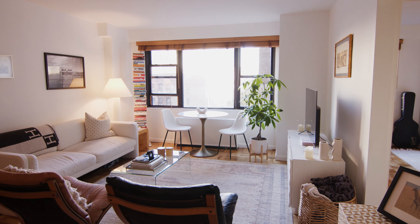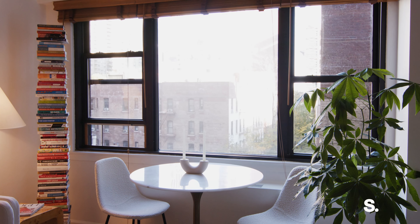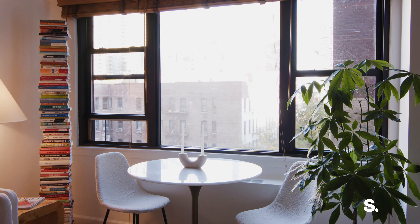Enter into the expansive 21-foot-long living and dining room, perfect for entertaining, with oversized windows that bring in vibrant natural light.